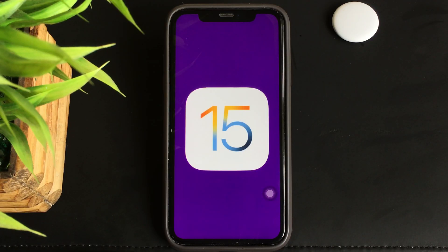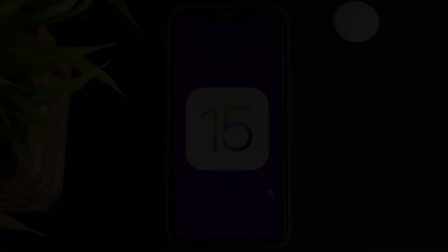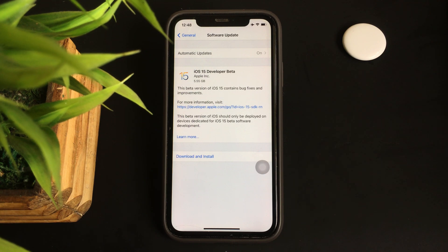Let's look at everything that's new in this update. Let's talk about the update first — it was an update of 5.5 GB on my iPhone XR, which of course may vary from phone to phone.